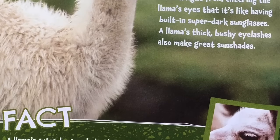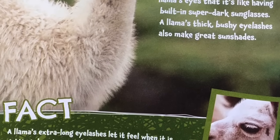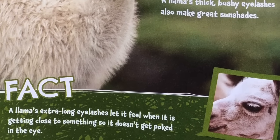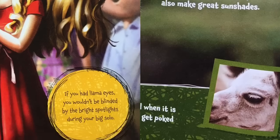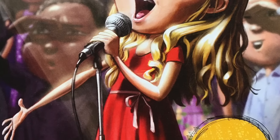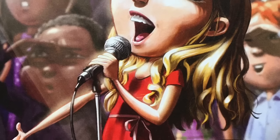Fact: a llama's extra-long eyelashes let it feel when it is getting close to something so it doesn't get poked in the eye. If you had llama eyes, you wouldn't be blinded by the bright spotlights during your big solo.